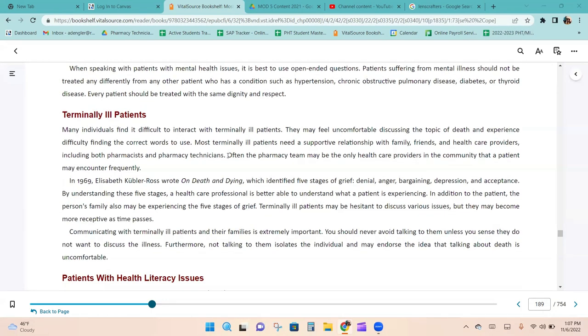Many individuals find it difficult to interact with terminally ill patients and may struggle to find the correct words. Most terminally ill patients need a supportive relationship with family, friends, and healthcare providers including pharmacists and technicians. Often the pharmacy team may be the only healthcare provider in the community that a patient encounters frequently. In 1969, Elizabeth Kübler-Ross wrote 'On Death and Dying,' which identified five stages of grief.